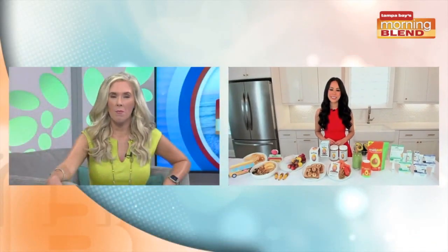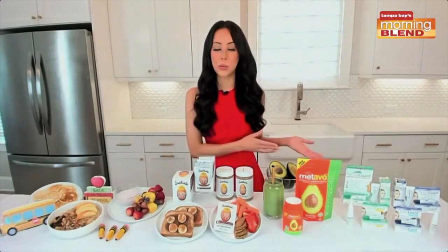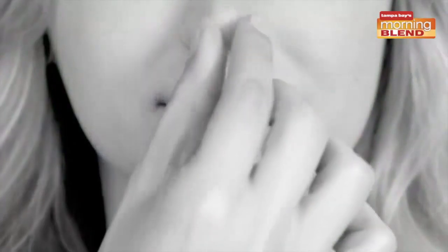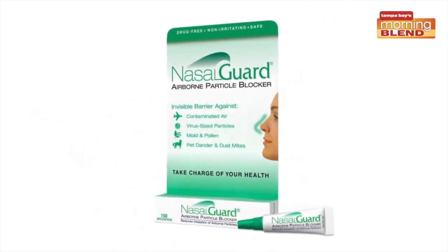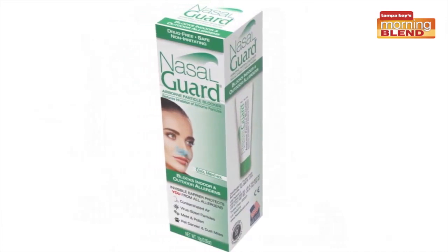We've only got a few seconds left, Mia, but I want to touch on exercise and staying healthy that way as well. Parents can help protect themselves and their kids from indoor and outdoor air pollutants with Nasal Guard Airborne Particle Blocker — the first and only topical gel that prevents airborne particles from entering the nose. Apply a small amount of gel around the nasal passages and it acts as a barrier to block virus-sized particles like pollen, pollution, pet dander, and dust. It's safe, drug-free, and non-irritating for the whole family, available in convenient portable tubes in unscented and cool menthol. Learn more at nasalguard.com.